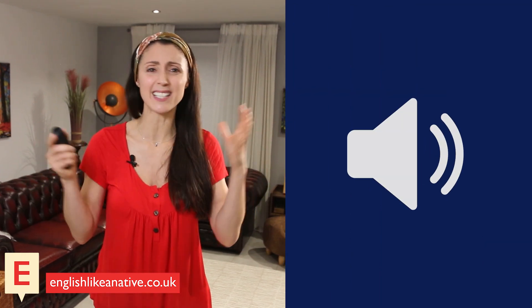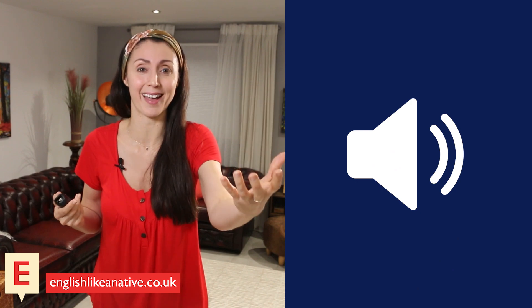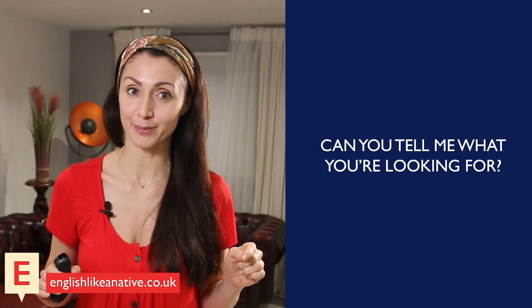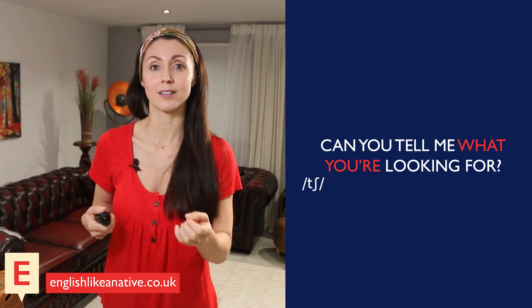Basically, when we speak at a natural speed in English, sounds often disappear or change, get mixed together, or sometimes sounds appear out of nowhere. For example, let's take the sentence: 'Can you tell me what you're looking for?' When we say this sentence quickly, you may be confused by the 'watcher' part. That's because when we have a t and a y sound together, they mix together to make a 'ch' sound — 'watcher'.